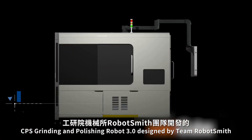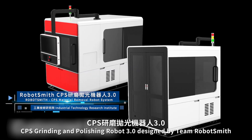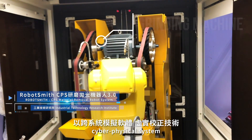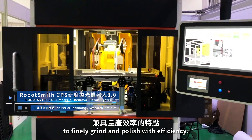CPS Grinding and Polishing Robot 3.0, designed by Team Robot Smith, uses simulation software, a Cyber-Physical System, and Optimo parameter prediction to finely grind and polish with efficiency.